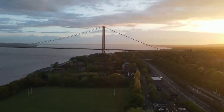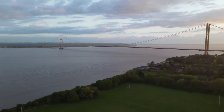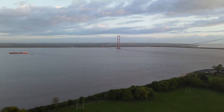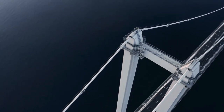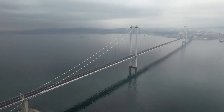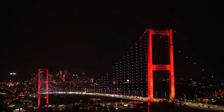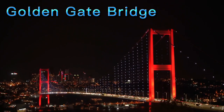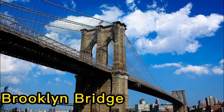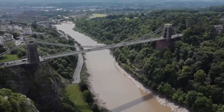A suspension bridge, the pinnacle of bridge technology, is capable of spanning up to 7,000 feet. Today, the suspension bridge is the most suitable type for very long-span bridges and actually represents 20 or more of all the longest-span bridges in the world. The Golden Gate Bridge in San Francisco, Brooklyn Bridge in New York, and Tower Bridge in London are famous examples of suspension bridges.